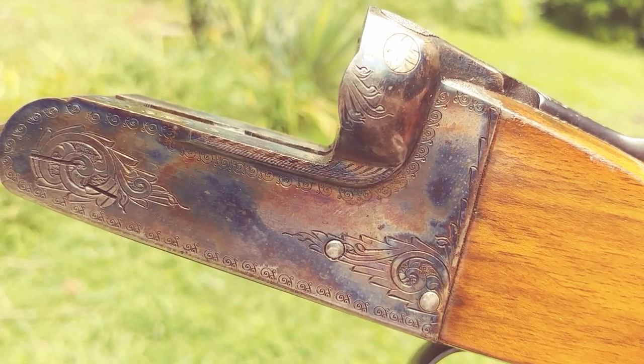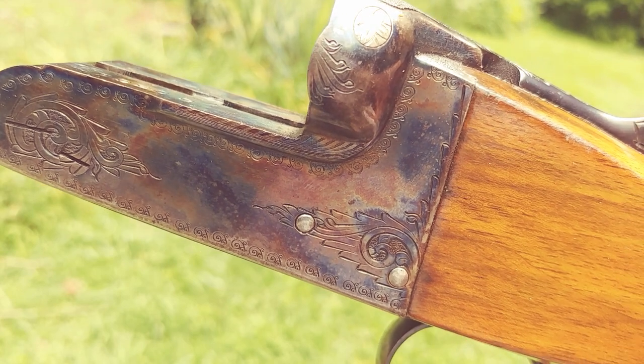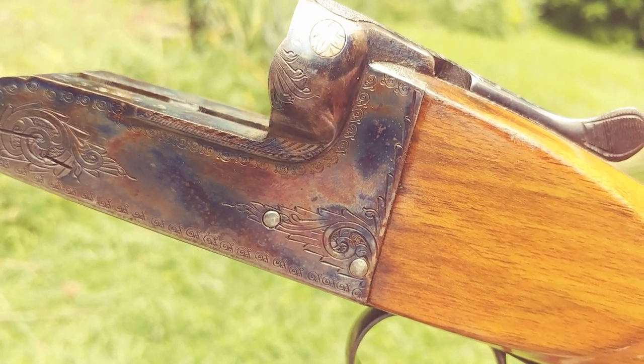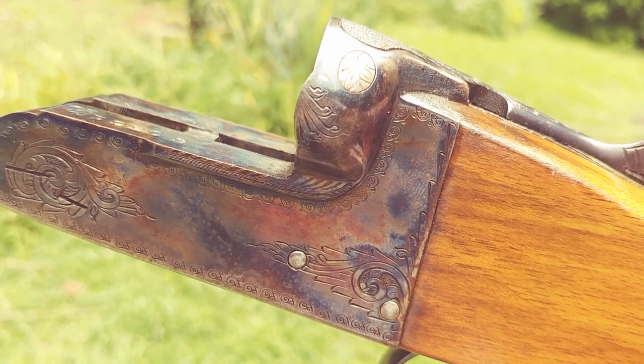Howdy everybody, Bobby Brown here. What I'm trying to do is give you all a close-up look at my Lucio Loyola Spanish shotgun — this is a 12 gauge double barrel.